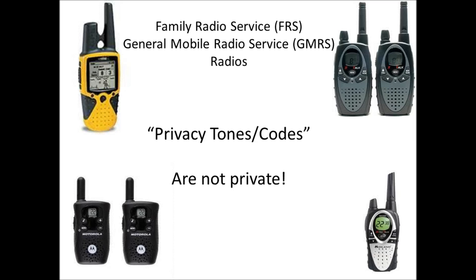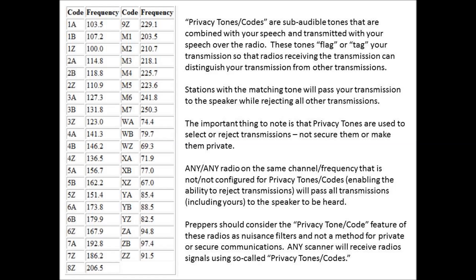Many of these radios have what manufacturers call privacy tones or codes, implying that these tones and codes offer some kind of security or privacy. Well, they don't. These tones or codes have been used for decades in the commercial radio world and are referred to as Continuous Tone Coded Squelch System, or CTCSS tones.